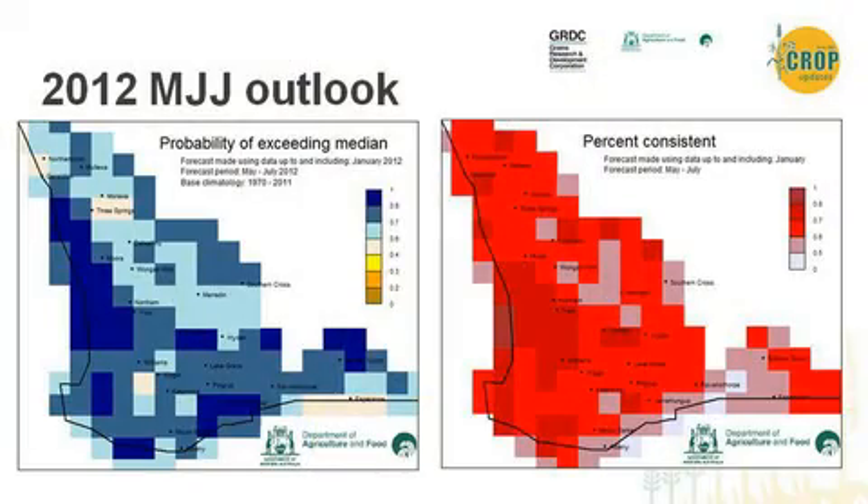Moving on to May-June-July, we've got more blue colours, meaning we're still forecasting higher probabilities of a wetter-than-normal season right through May, June, and July. The skill here is slightly higher, mainly because we have better skill at forecasting May and June conditions than we do for the early summer months.